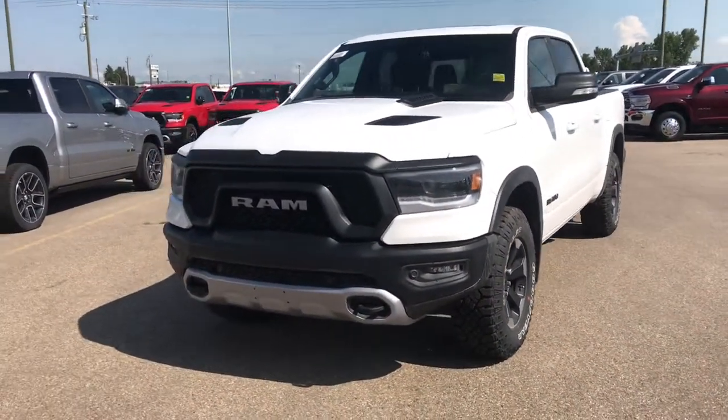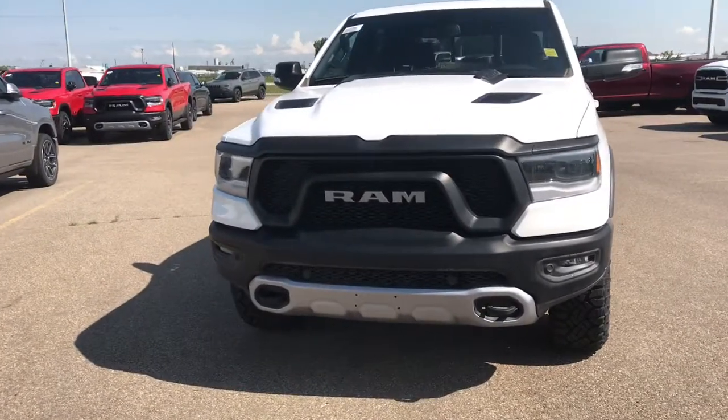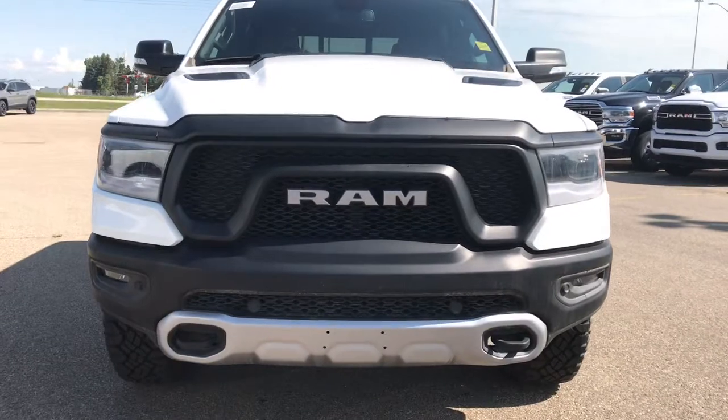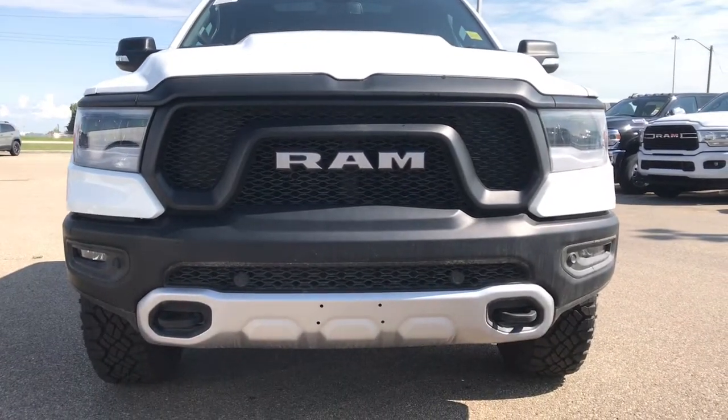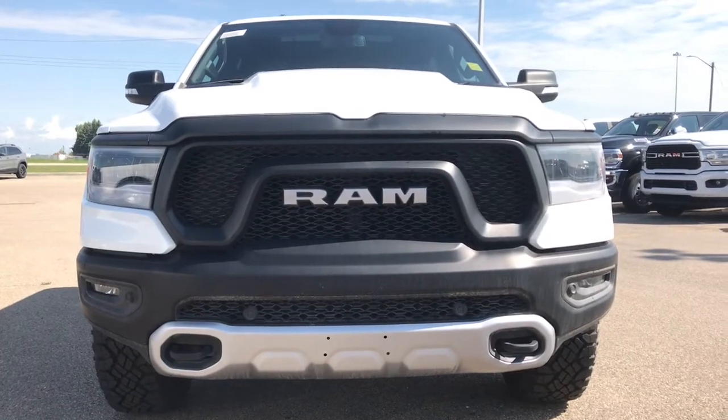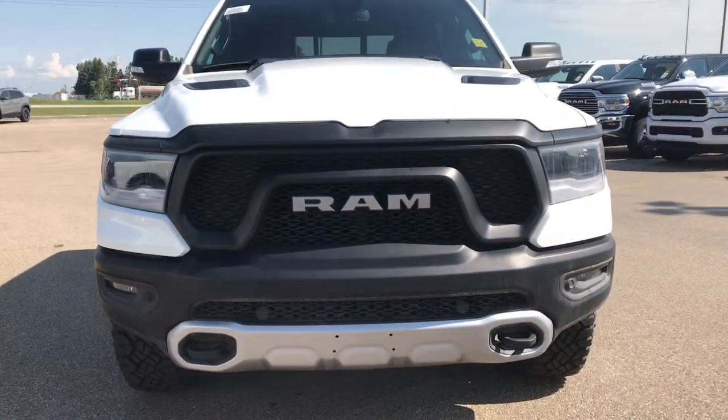Coming up to the front of the vehicle, we can see we have a gray Ram badging. We've also got your two black tow hooks as well as four sensors along the front of the vehicle, which will aid you in parking and pulling into areas, alerting you when you get close to something.